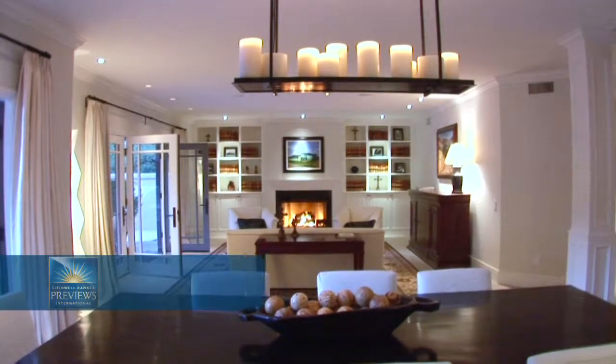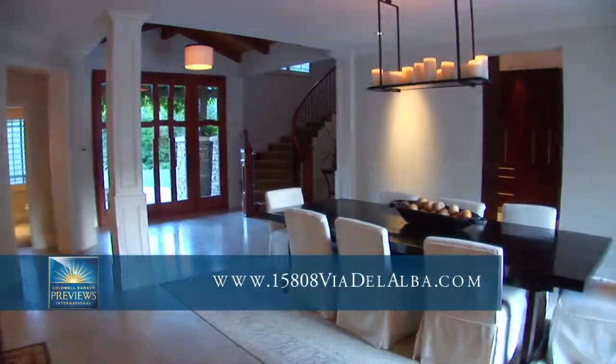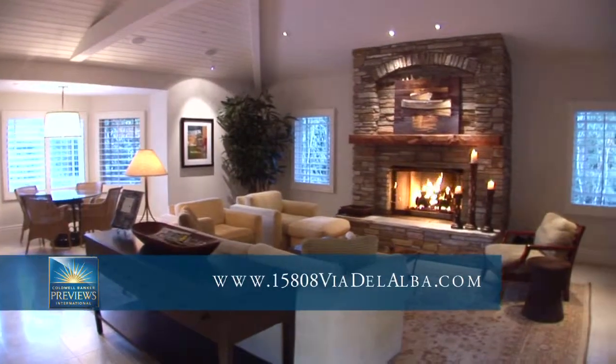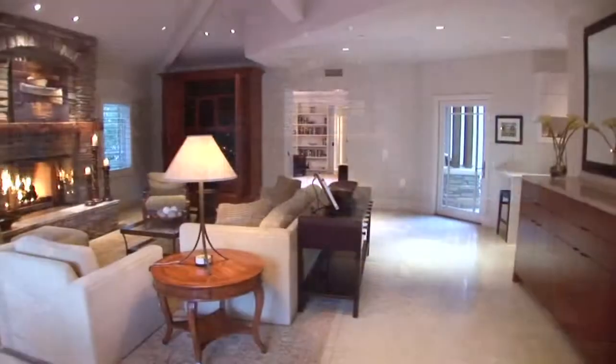Amenities include architectural lighting, audio-visual, environmentally and pocketbook-friendly heating and air systems, ventilation, all new windows and doors, and state-of-the-art security.